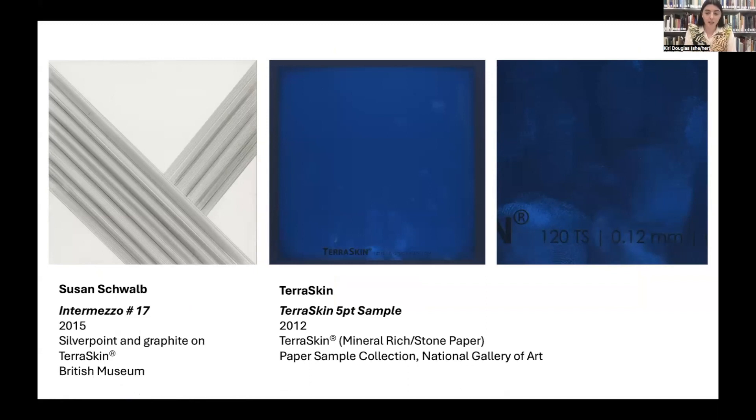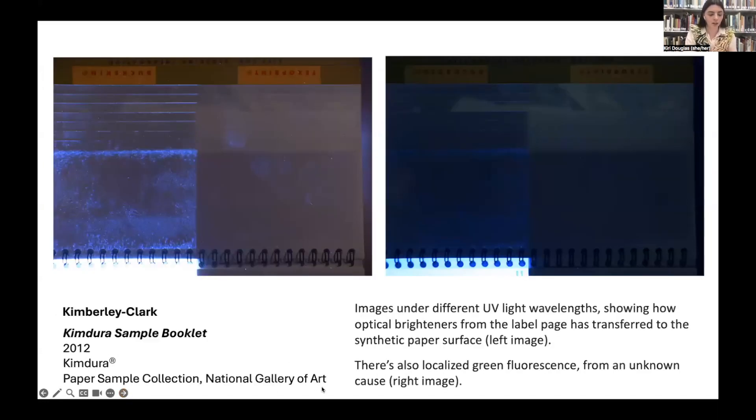Here's an artwork on Terraskin, a stone paper. There's been some research about silverpoint actually tarnishing on stone papers. In UV images of Terraskin samples from our paper collection here at the National Gallery, you can see all of our fingerprints on them. This is worth considering with these artworks — we should be wearing gloves, which we don't normally do with conventional paper. This booklet on Kimdura, a synthetic paper made from polypropylene, shows these papers are absorbent: optical brightener from the label has transferred over, there are some fingerprints, and there's a green fluorescence whose exact cause I'm not sure of — but something has had an effect on this paper.